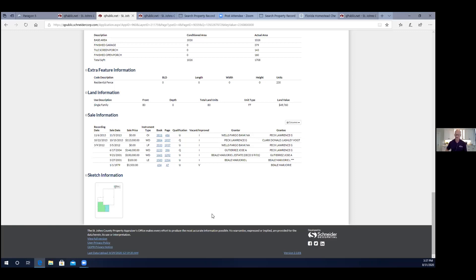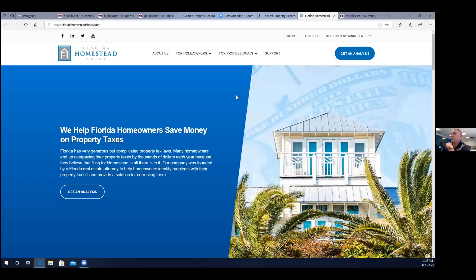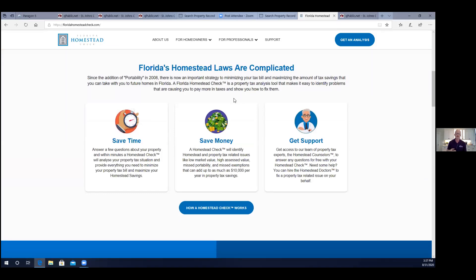I can attest that it's easy to do. I went through that analysis process and did receive my PDF of my analysis and the next steps. Unfortunately I waited too long and I'm a victim of probably missing out on just about $300 of savings. It's not life-changing money, but it still is something that would have been nice to change. So now I want to make sure I'm helping others out.